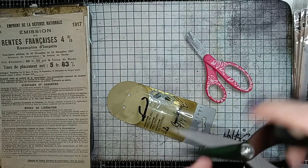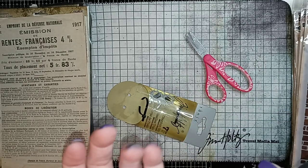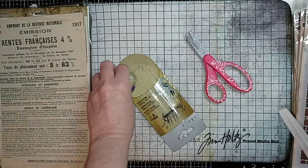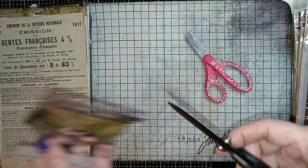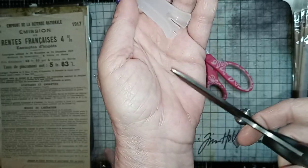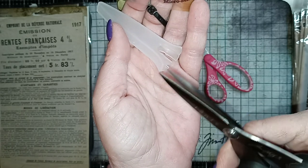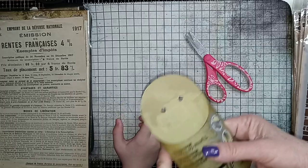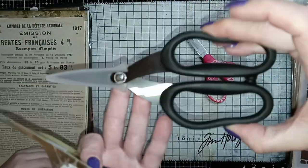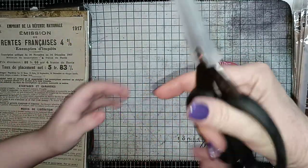Look at that — they're Tonic Tim Holtz, and they're supposedly micro-serrated. And they have a very, very pointy tip, as you can see. So those might be really good for fussy cutting, doing some detail cutting. You can squeeze them to see how they feel — that just makes me think they'll be so much more comfortable.